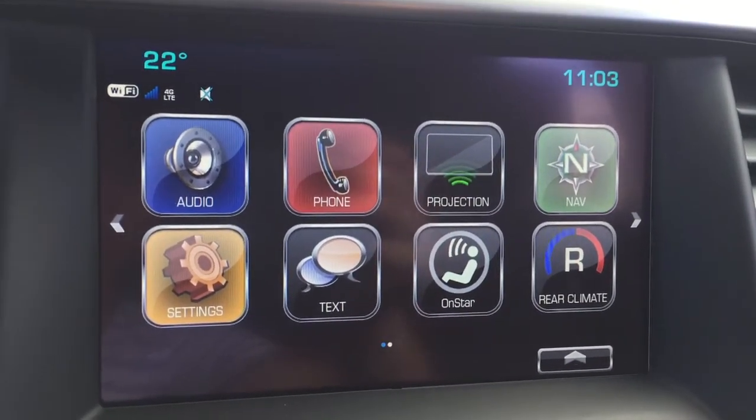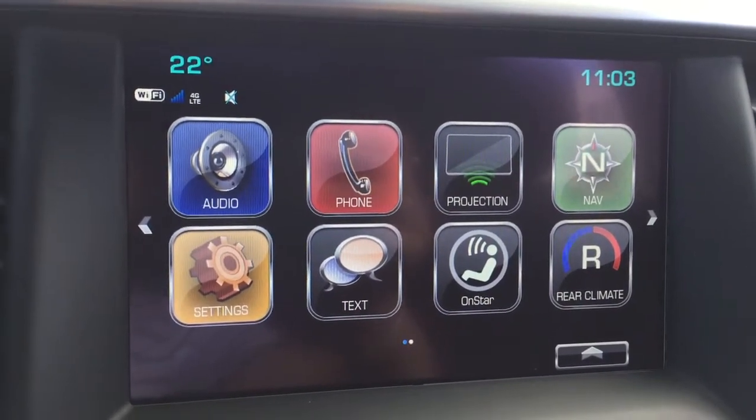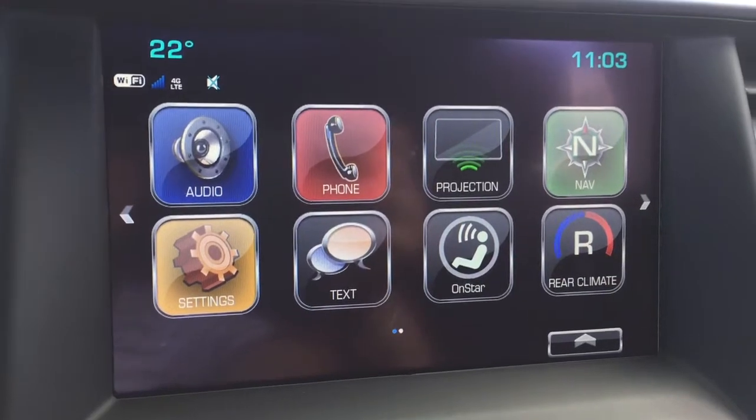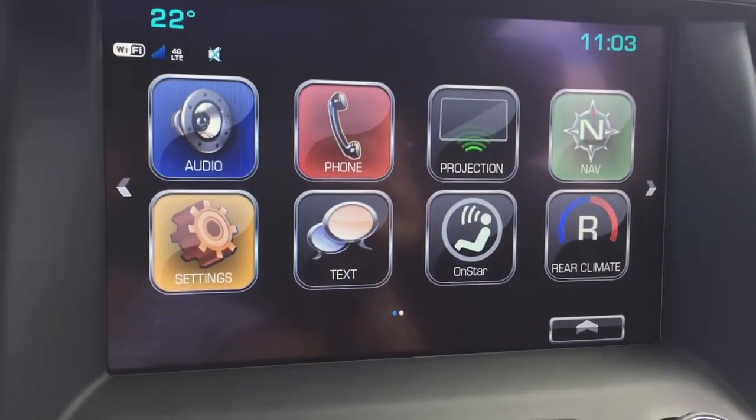Projection is compatible with Apple CarPlay and Android Auto. If you'd like to learn more about how to use Apple CarPlay, we do have a video on that on our channel. We also have a variety of videos and tutorials taking you through the different infotainment options so you can check those out.